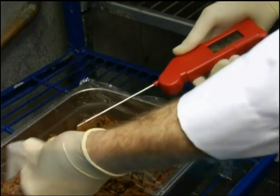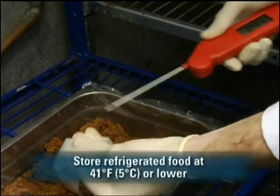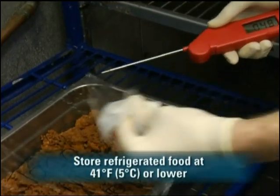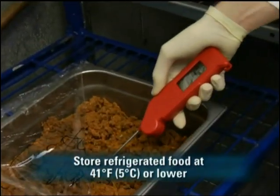Make it a rule to clean up leaks and spills right away to keep them from contaminating other foods and providing food for pests. Get into the routine of checking the temperature of stored foods regularly. Randomly sample the internal temperature of refrigerated food to ensure that the temperature is 41 degrees Fahrenheit (5 degrees Celsius) or lower.